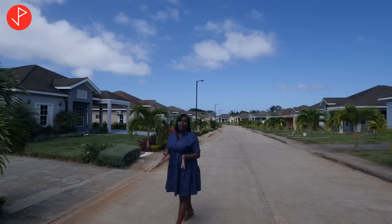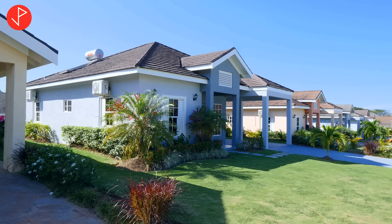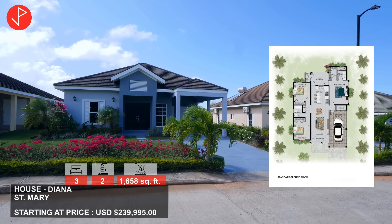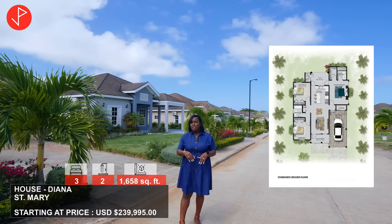At the Gates of Edgel you will have the opportunity to choose between two exquisite designs. We have the Elizabeth, but we also have the Diana. The Diana is also a three-bedroom, two-bathroom unit and the starting price is $239,995. It offers 1,650 square feet of living space, and there are just a few of them remaining, so you may want to contact Andrew if you are interested in that style.